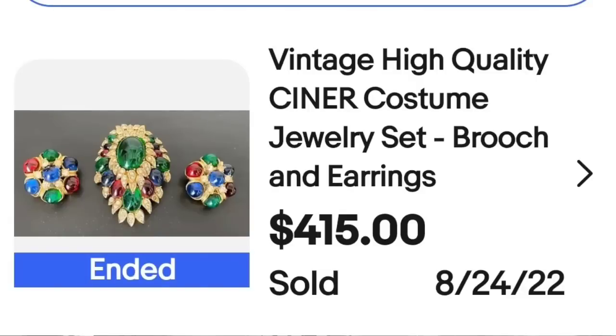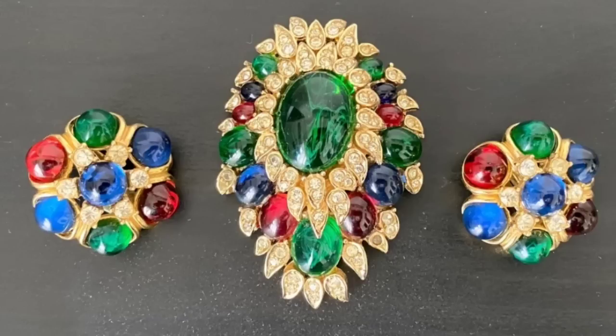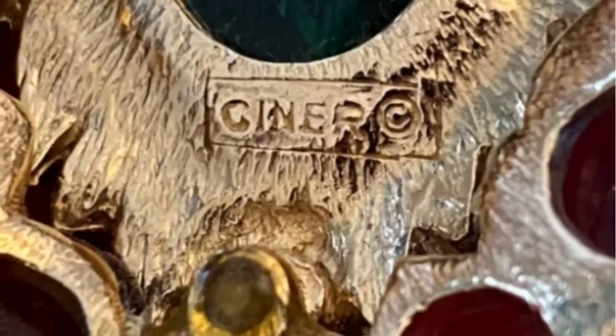We are up to our top five costume pieces — they are going to go from $400 up to over $800. The first one is an absolutely amazing piece by Schreiner. This is a vintage high quality Schreiner jewelry set — a brooch and earrings — and they sold for $415. Here I wanted to show you up close: really bright, vibrant, definitely a statement brooch. On the back, you can see it is clearly marked Schreiner.